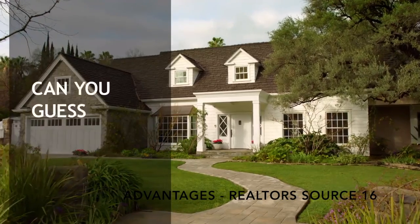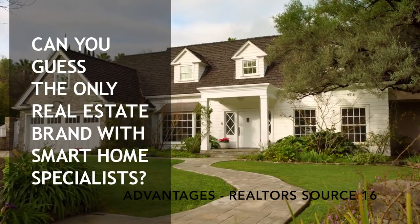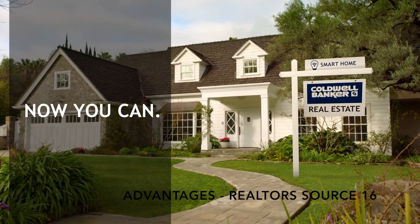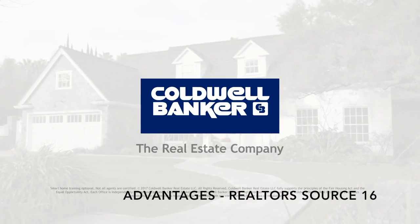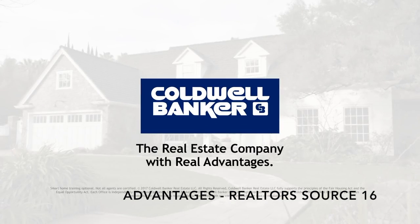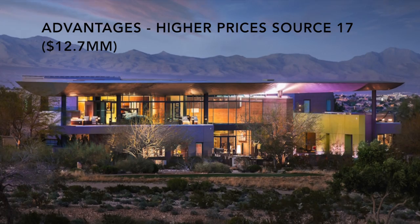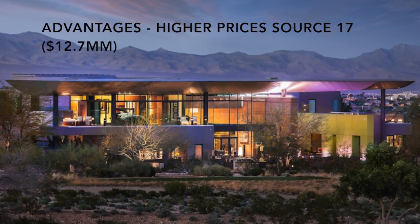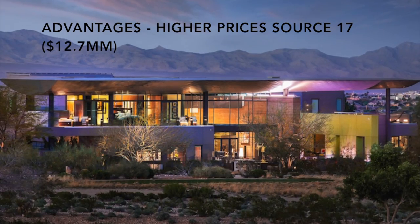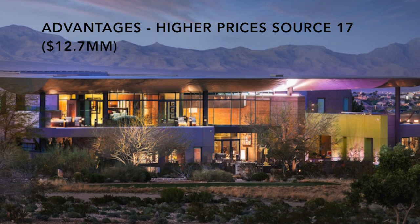Another advantage is that smart home AI helps realtors market new houses. Sellers will have an abundance of effective selling points, and whichever advantage of smart home appeals to a buyer, the seller can explain the system and discuss how it makes life easier. Homes with automated systems have the potential to sell for much more than comparable homes with conventional technologies, making automation a worthwhile investment in increasing market value.